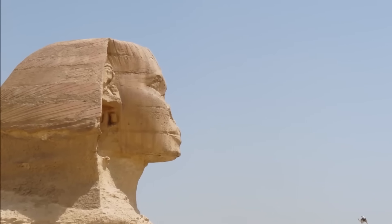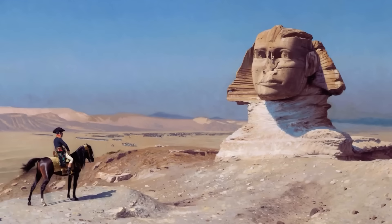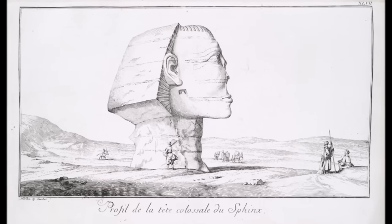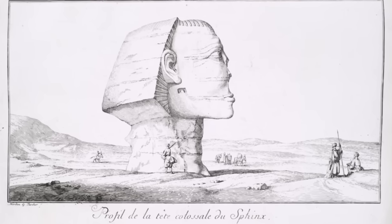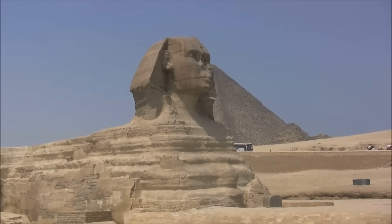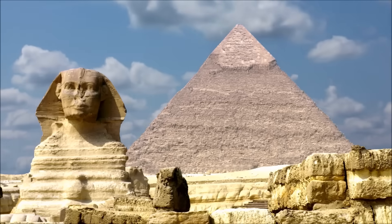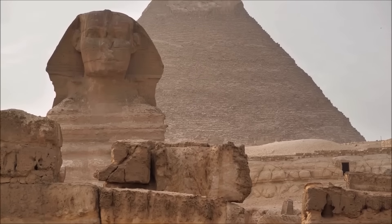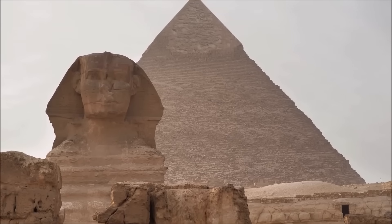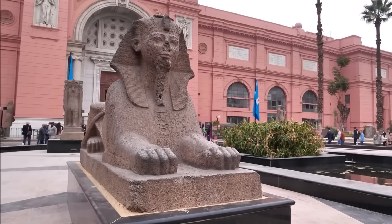But even more tantalising is the question of why it was forgotten. Some Egyptologists suspect it may have been deliberately concealed. There are records from the reign of Amenhotep II describing the restoration of the Sacred Lion of the West, while leaving its counterpart in silence. Could ancient priests have intentionally buried the second guardian, perhaps during a religious shift when the cult of Ra eclipsed older deities? Each discovery raises more questions: who ordered the construction of the second Sphinx, and if the two once stood together, what cosmic secret were they meant to guard?